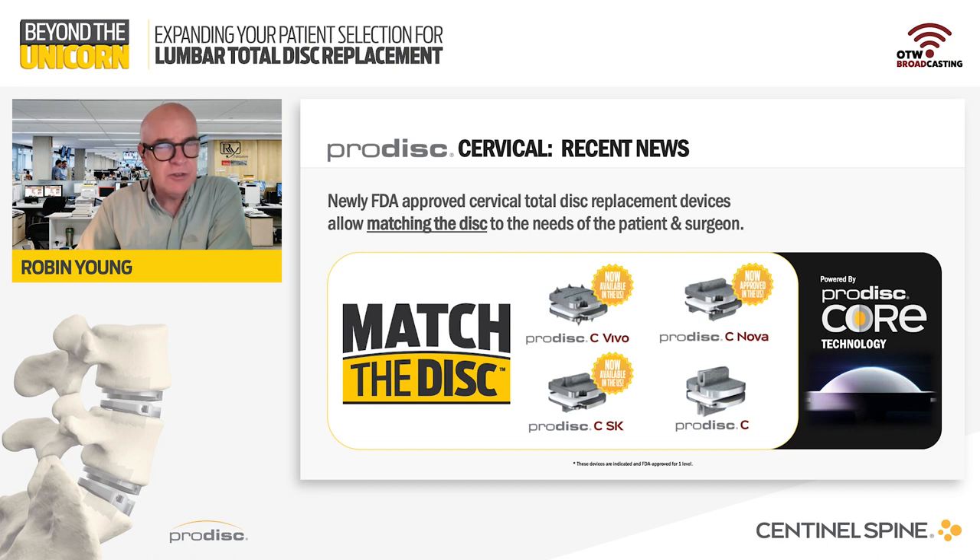Also, within the last year, three additional Sentinel Spine Cervical Total Disc devices were approved by the FDA. The availability and optionality presented by these multiple devices now provides the ability to select the disc — and this is important — that best matches the needs of both the patient and the surgeon.